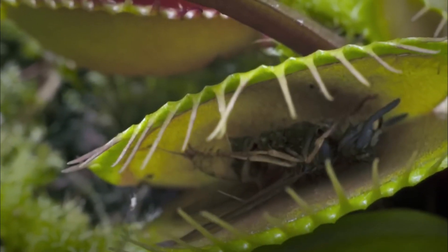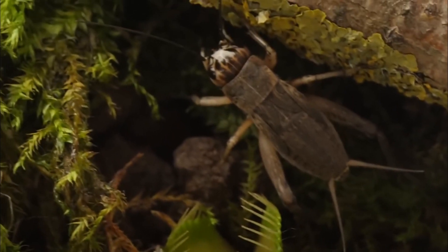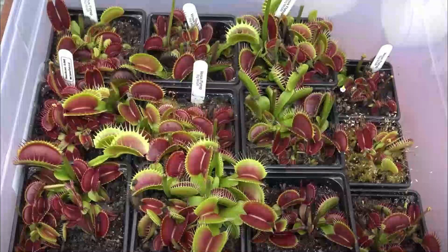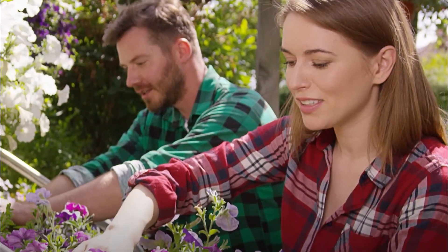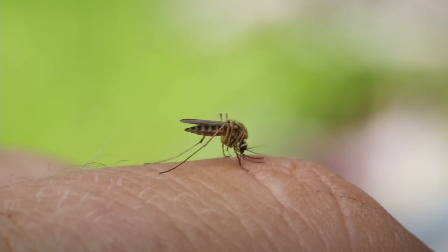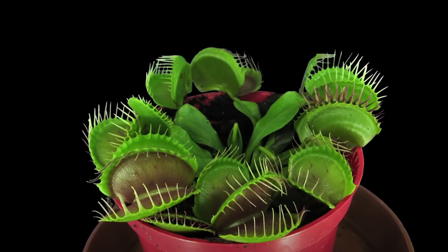So what makes the Venus flytrap so appealing to its prey? The plant produces a sweet nectar that's irresistible to bugs, making the flytrap a perfect natural insecticide for gardeners who want to avoid adding chemicals. If there are a lot of mosquitoes where you live, it might be a good idea to plant a bunch of these around your home.